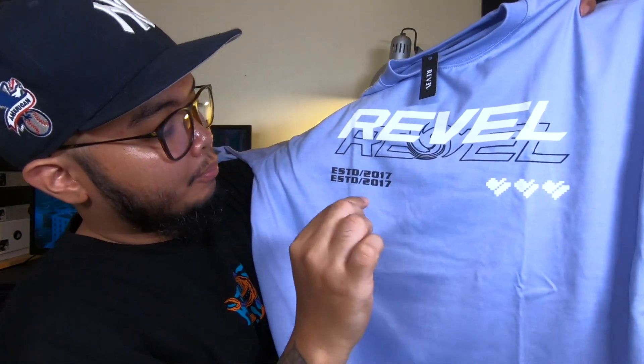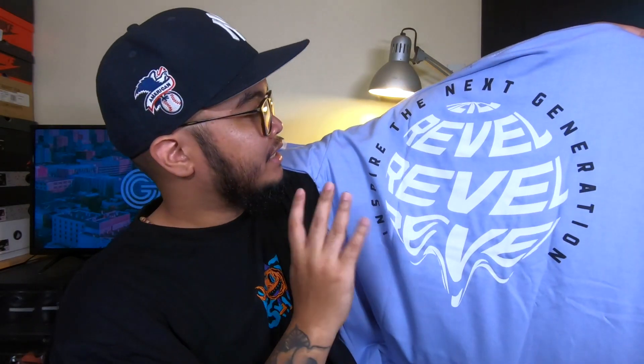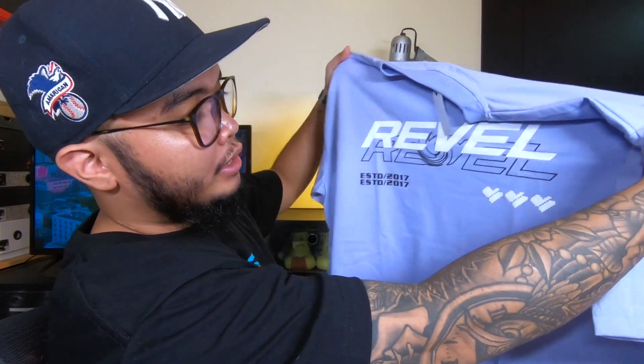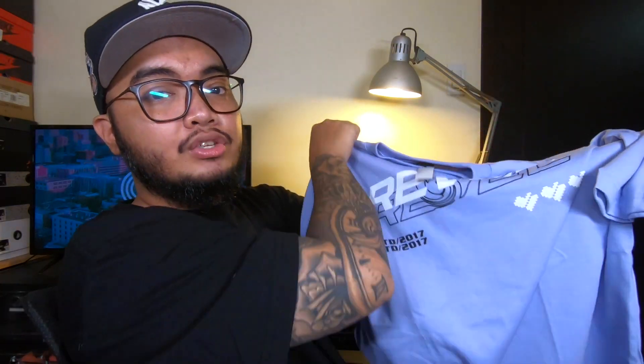Here's the front graphic — for me it is super good, super crisp in terms of execution, with a simplistic approach. And here is their back graphic with 'Inspire the Next Generation.' I really like the design and the overall message of this t-shirt. Shoutout to JMQ — sir Jefferson Query — I know they are the ones who created this shirt and I'm really satisfied with their work.